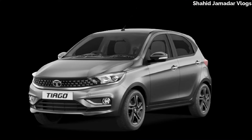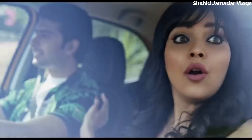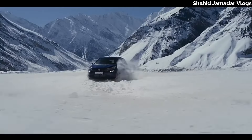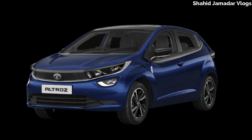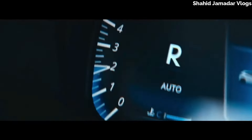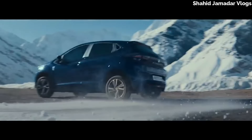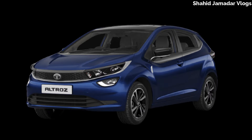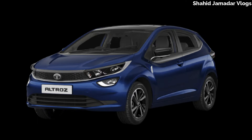We get a rear view and a 6-sitter car. We get a 4-star safety rating. It has a 2-liter engine and we get a 4-star safety rating.